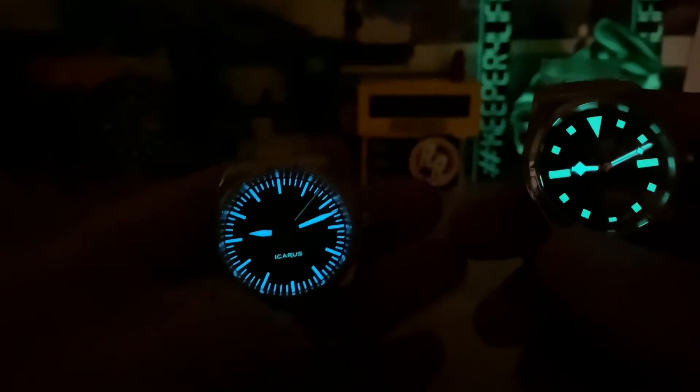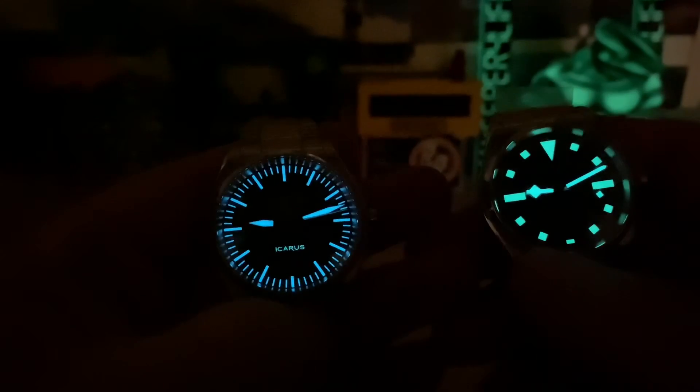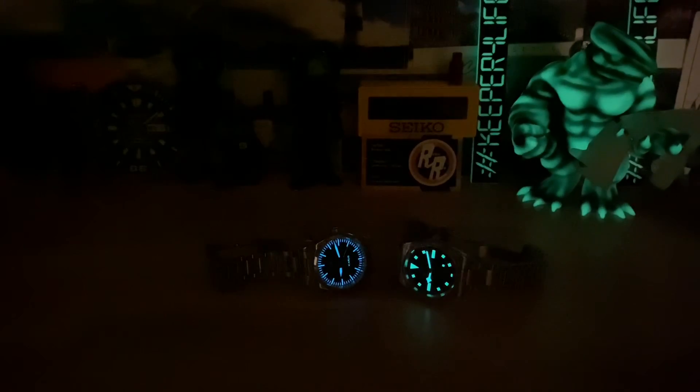It has way more going on in the dial. Oh — I just noticed that the Icarus logo is actually loomed too. Wow, that is cool. I'm impressed. All right guys, thanks for watching — I'll see you on the next vid.